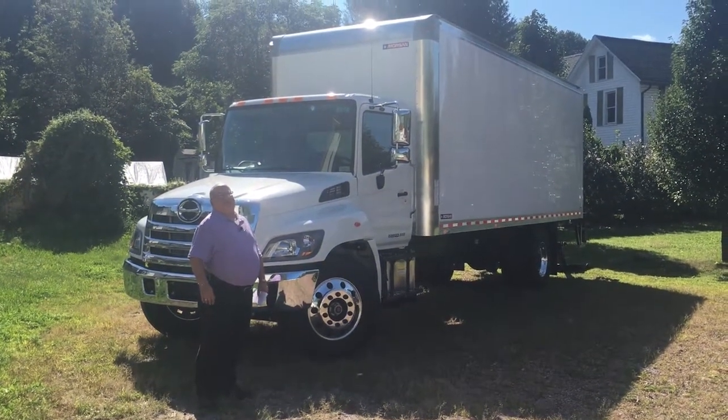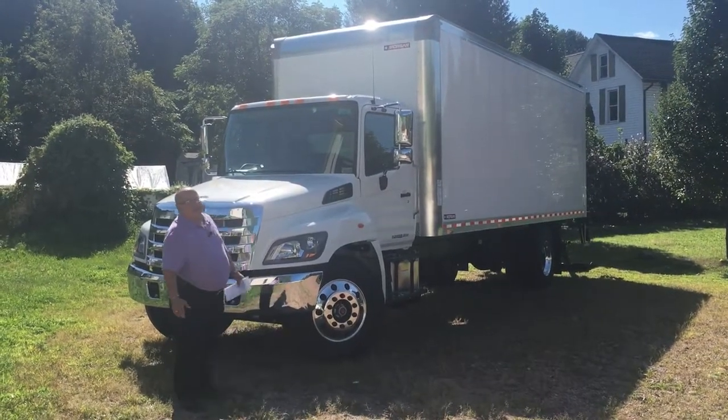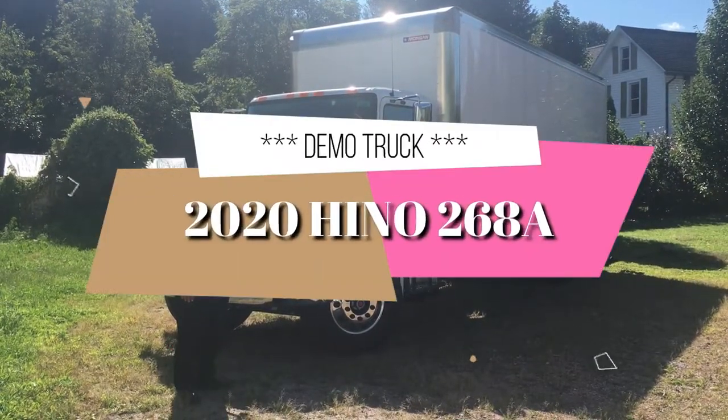Hey everybody, Rob DeFilippi from Nicholas Truck Sales. It's a beautiful September day out here and today is an especially cool day because today is the day we put this brand new Hino 268A into demo service.